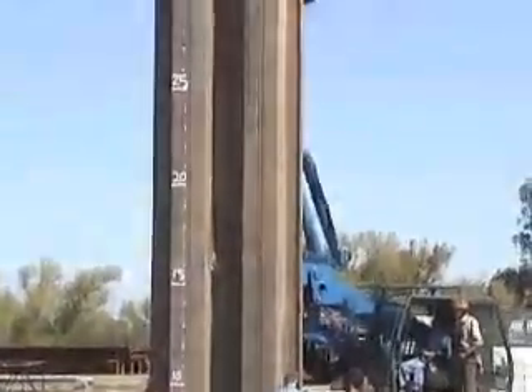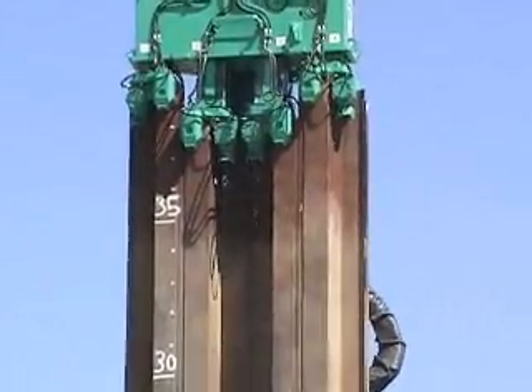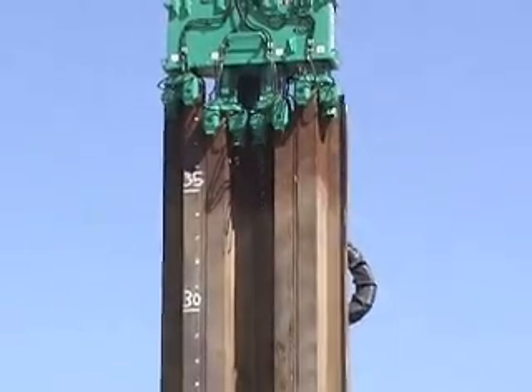ABI's solution to shoring in these kind of job site conditions is the hydropress. The ABI hydropress system has many advantages.